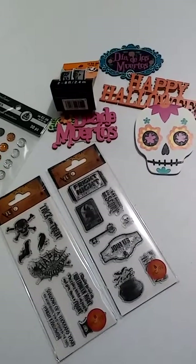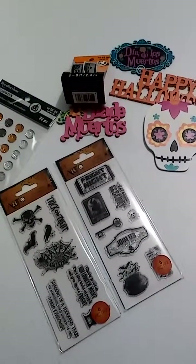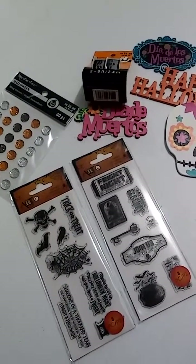Good price to stock up for next year. Make sure you check out your Michael's with the 70% off. Thanks for watching, have a good day.